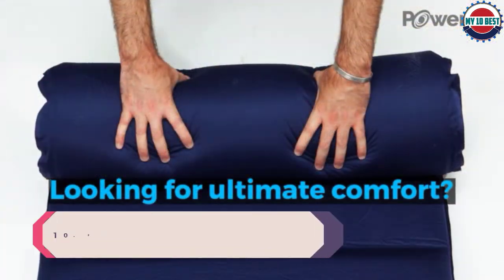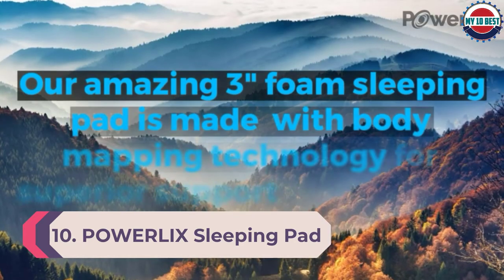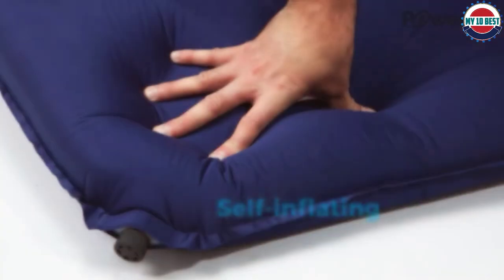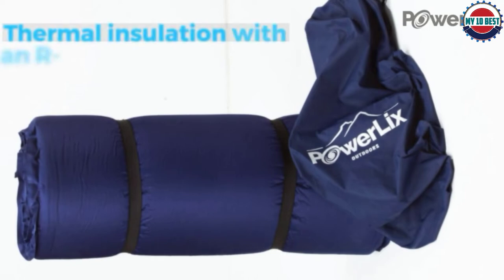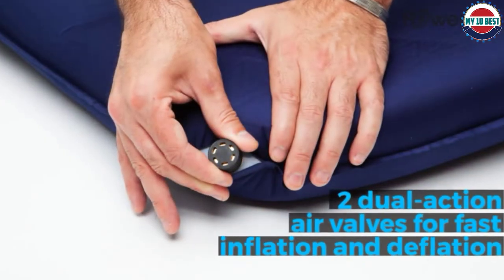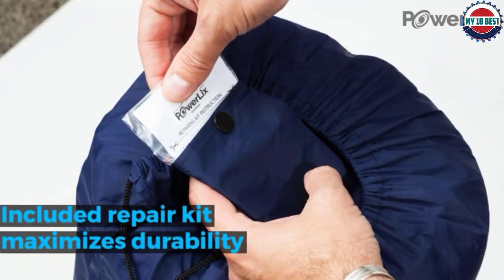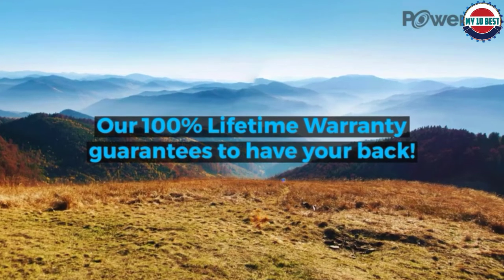Number 10: Powerlix Sleeping Pad. Our revolutionary hexagon design is made special with body mapping technology. The hexagon air cells ergonomically support all of your pressure points, giving you superior support and comfort all night long, no matter how you sleep. The mat is also a camping gear must-have luxury, being comfortable yet lightweight. It rolls up small, making it effortless to carry around. The pad comes in a variety of color choices, sure to match anyone's personality.